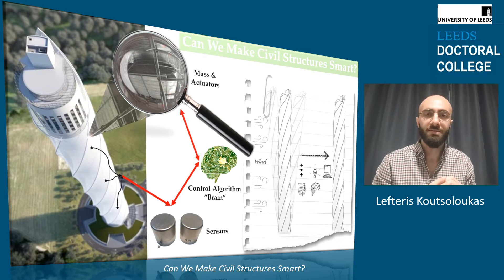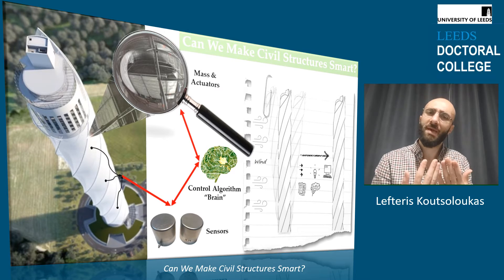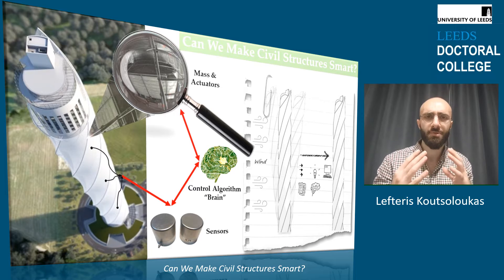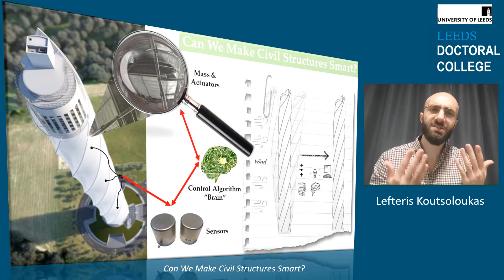Humans maintain their balance because they have a brain that sends signals to the muscles in order to adapt and respond to the forces that are coming from their environment. So the question that has been bothering me was, could we make civil structures able to adapt and respond to the forces that are coming from their environment? Could we make civil structures smart?